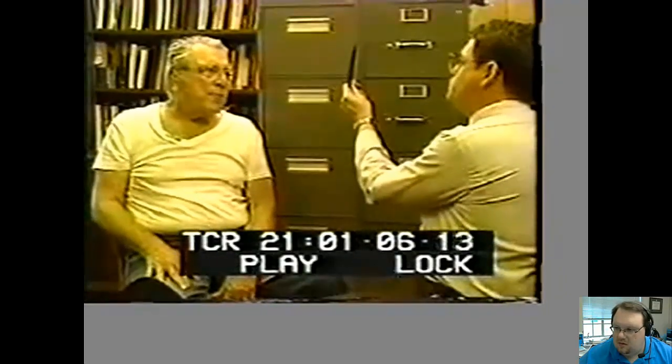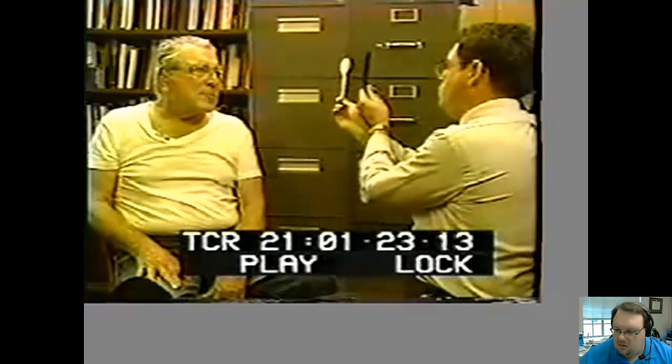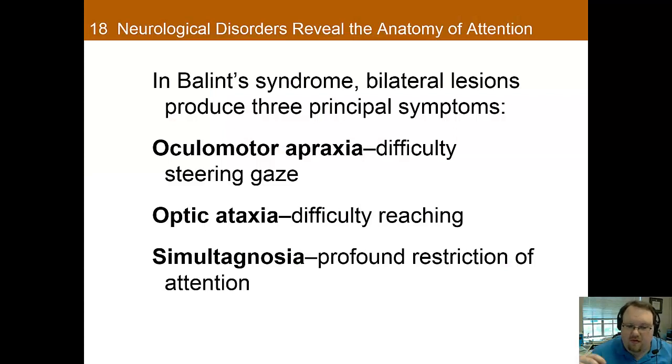The video also demonstrates simultagnosia: when shown a comb and a spoon together, the patient can only see one at a time. When the comb is in view he reports just the comb; when the spoon is present he reports just the spoon. He cannot perceive both simultaneously. When he loses track of what's in front of him, he shifts attention to the blackboard behind — illustrating the extremely narrow attentional spotlight characteristic of simultagnosia.